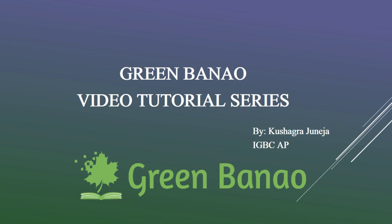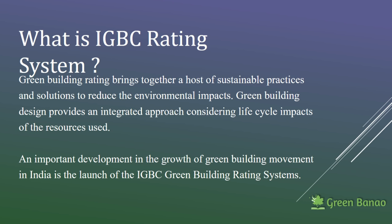Hi everyone, welcome to the introductory video of Green Banau. I am Kushagra, I am IGBC AP, and this is the first video in the video series in which we will be talking about how to make a building green. For more information you can visit www.greenbanau.com.